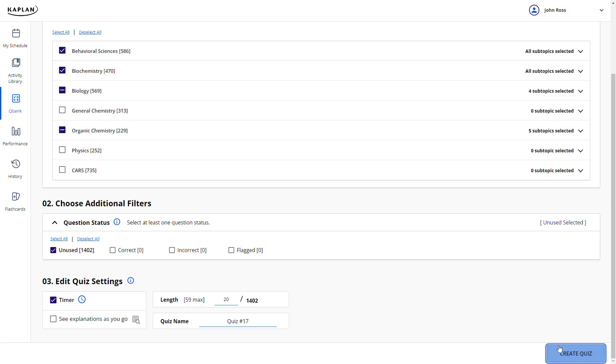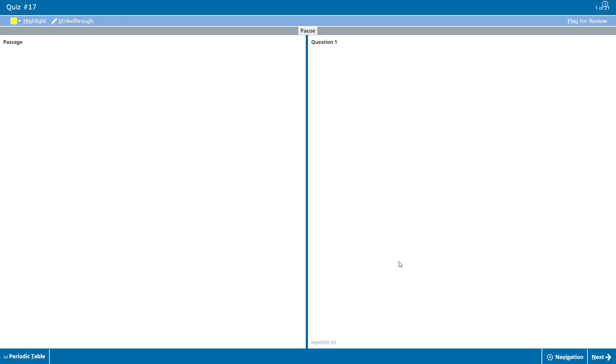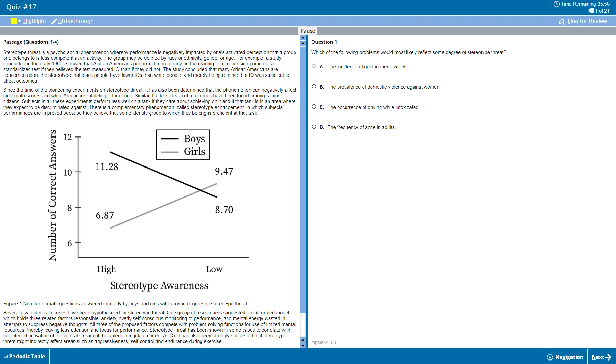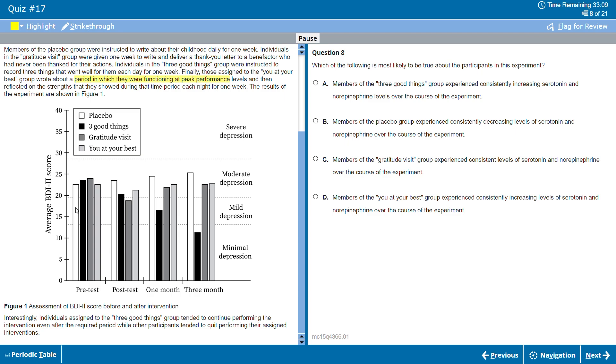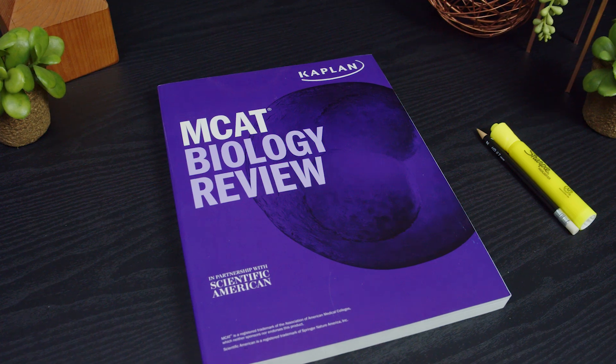I want to point out a Kaplan MCAT feature that isn't directly assigned to your schedule in any of the courses: the QBank. The Kaplan QBank is an exceptional resource of more than 3,000 questions for practice work. You can jump into the QBank between modules and work practice problems that align with what you've learned. This is similar to the Kaplan study books — intended as a supplement to the video lessons and for extra practice as needed.